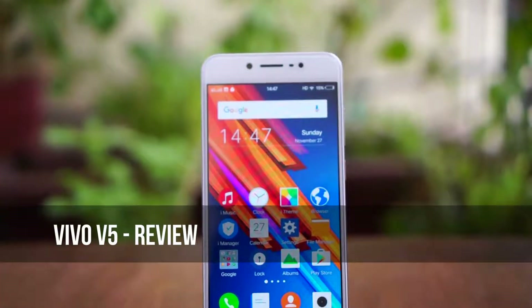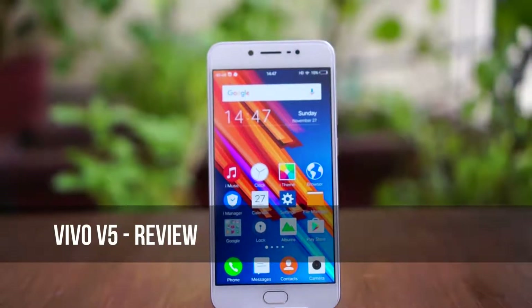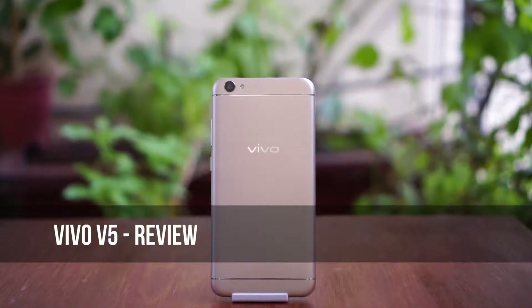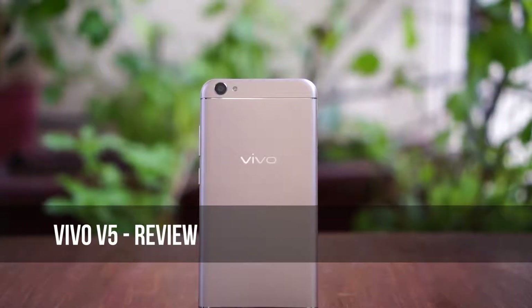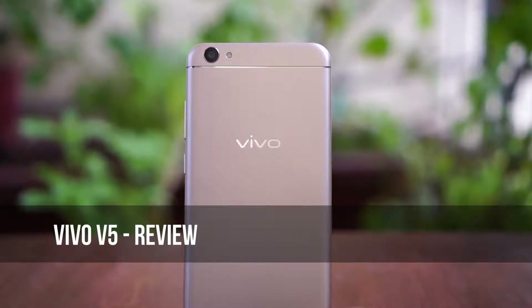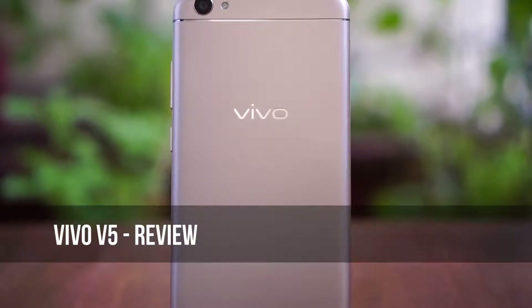Hey guys, this is Giridhar here for Gadget Detail. Vivo Mobiles have been around for over 2 years, and that was enough for Vivo to build a strong base in India. Today Vivo has become a household name. While we were raving about Samsung, HTC and OnePlus, Vivo quietly crept up from behind and took a strong hold of the Indian market. I have the newly launched Vivo V5 with me and in this video, let's go ahead and review it.